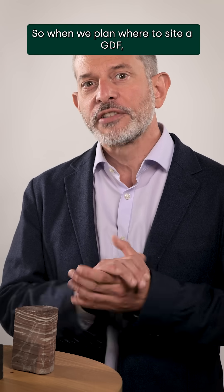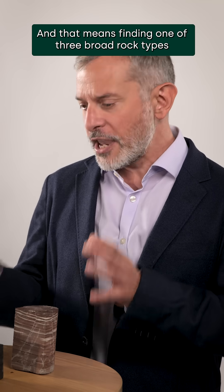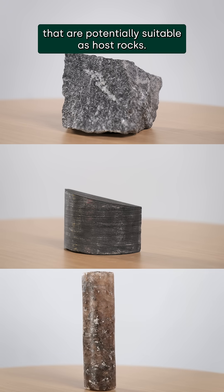So when we plan where to site a GDF, we're looking for places where fluids move very slowly, if at all. That means finding one of three broad rock types — granite, clay, and evaporite or rock salt — that are potentially suitable as host rocks.